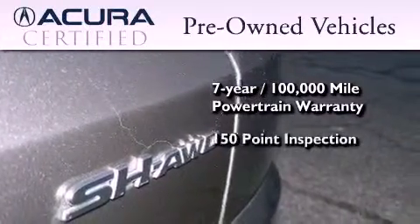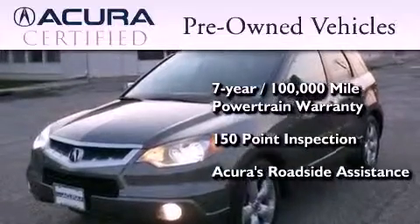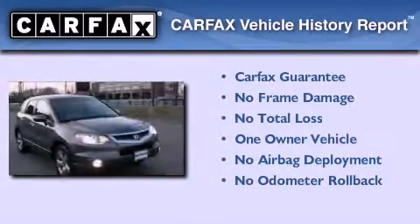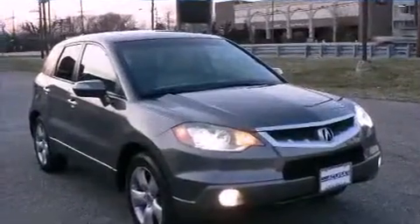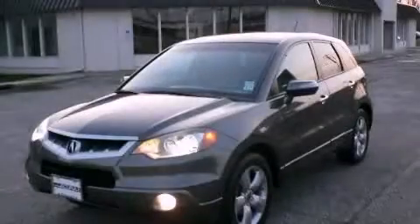Plus, it's passed a 150-point inspection and is covered by Acura's extensive Roadside Assist program. This Acura has had only one owner and it qualifies for the Carfax Buyback Guarantee. This automobile won't last long at this price. Call and arrange a test drive now.